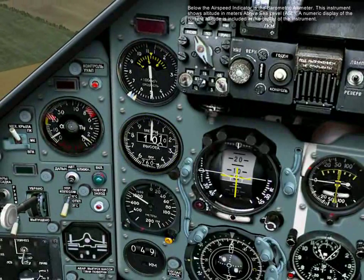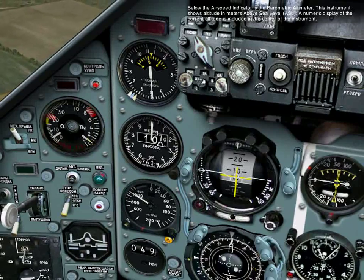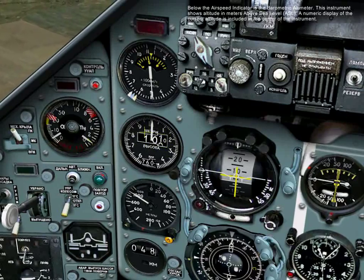Below the airspeed indicator is the barometric altimeter. This instrument shows altitude in meters above sea level, and a numeric display of the current altitude is included in the center of the instrument.